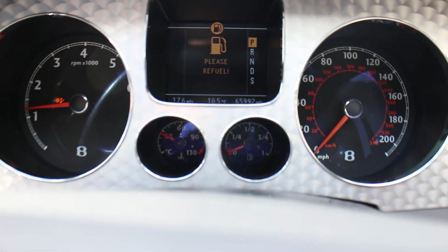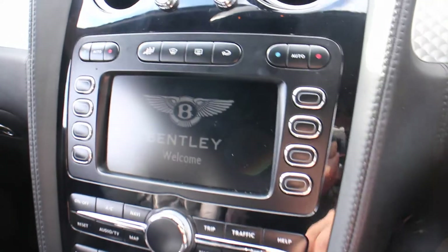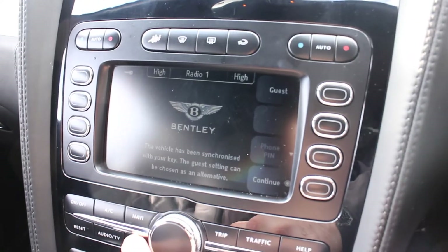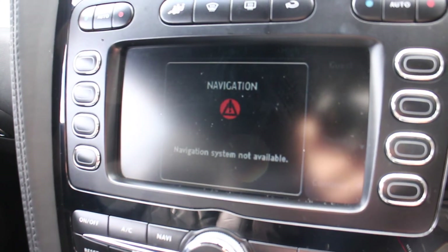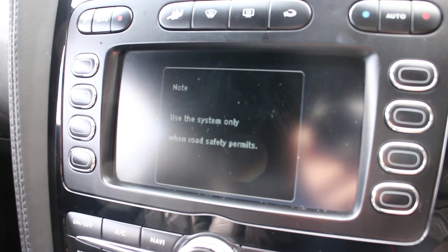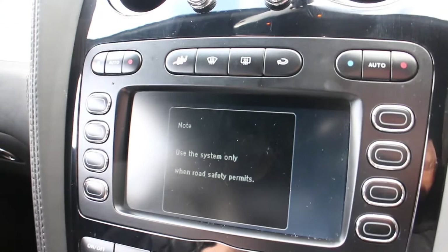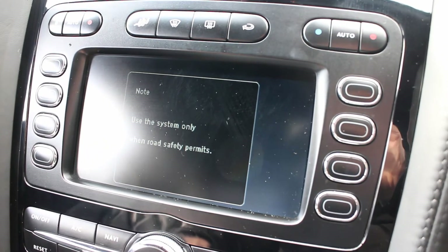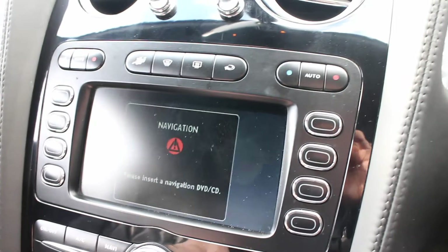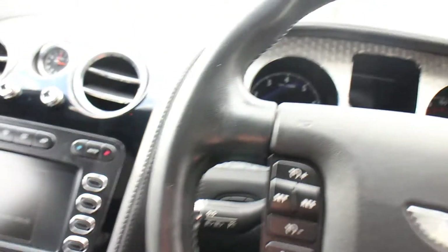The car shows 65,992 miles. It won't accept a navigation disc — very often that's just a case of cleaning the lens in the navigation unit. The screen asks you to insert the disc, but when you put the disc in, it spits it back out again.